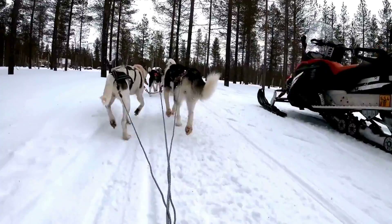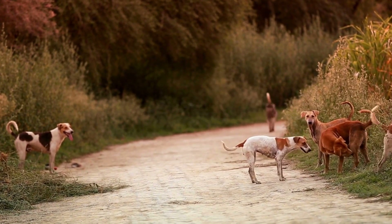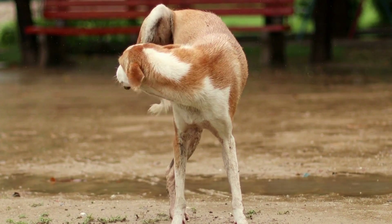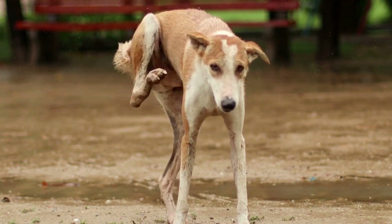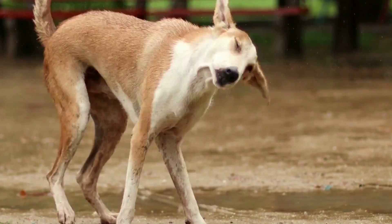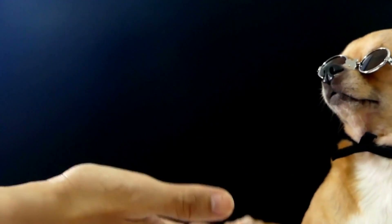Recognizing the Symptoms: It is essential for dog owners to be able to recognize the symptoms of contact allergies. Common symptoms include itching, redness, inflamed skin, rashes, hives, and hair loss. Dogs may also exhibit signs of discomfort, such as excessive scratching, licking, and chewing of the affected areas.